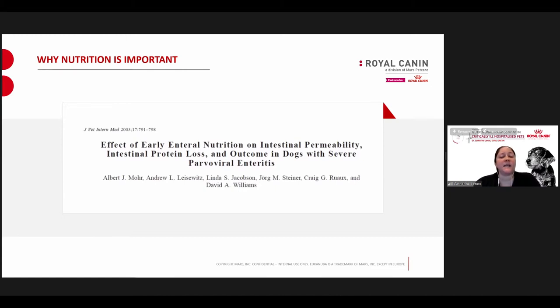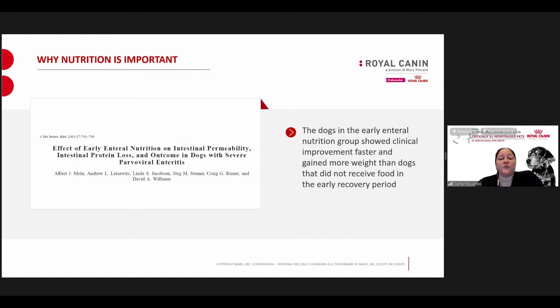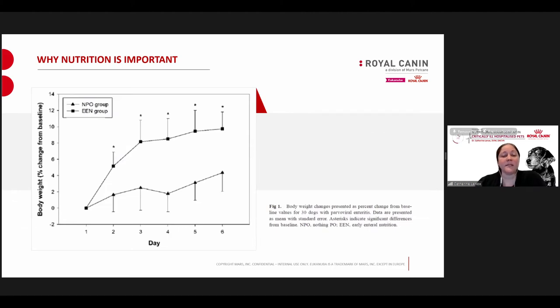This was probably the first study that looked at the importance of early enteral nutrition in dogs — a study looking at dogs with parvovirus. The dogs in the early enteral nutrition group versus the fasted group showed clinical improvement faster. They also gained more weight than the dogs that didn't receive food in the early recovery period — and these were puppies that were dehydrated, so some weight gain is expected. You can see in the graph that the squares are the early enteral nutrition group and the triangles are the NPO group. Body weight change was significantly higher for the early enteral nutrition group, becoming even more pronounced with each day of hospitalization.